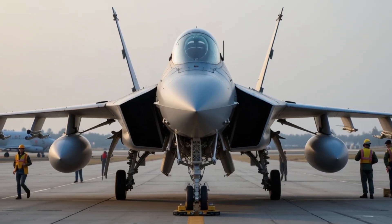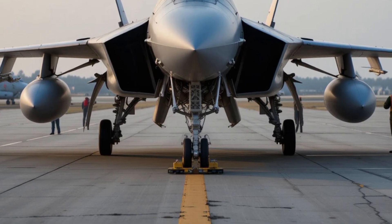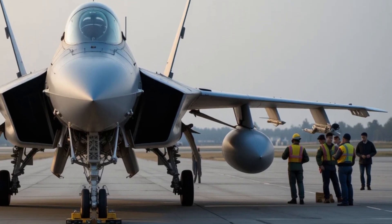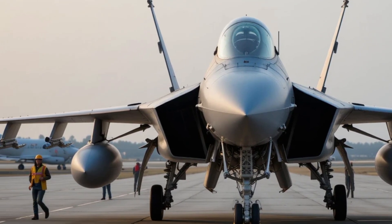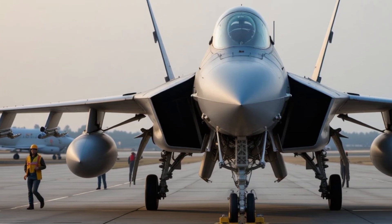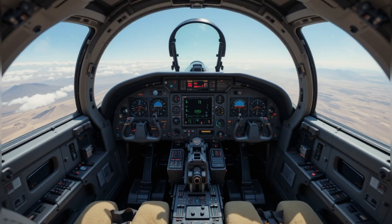When fully armed and fueled, the J-10C transforms into a high-tech predator built for modern war zones. Its internal fuel tanks carry up to 4,900 liters, and with external drop tanks its range stretches to an impressive 2,950 kilometers. The aircraft's combat radius — the distance it can strike and return safely — stands around 1,100 kilometers, making it ideal for both defensive interception and deep offensive strikes.